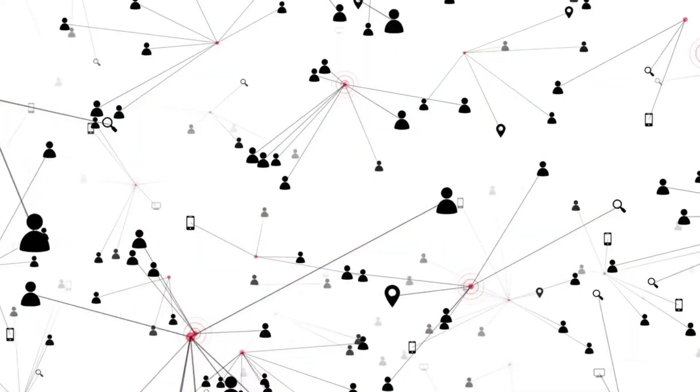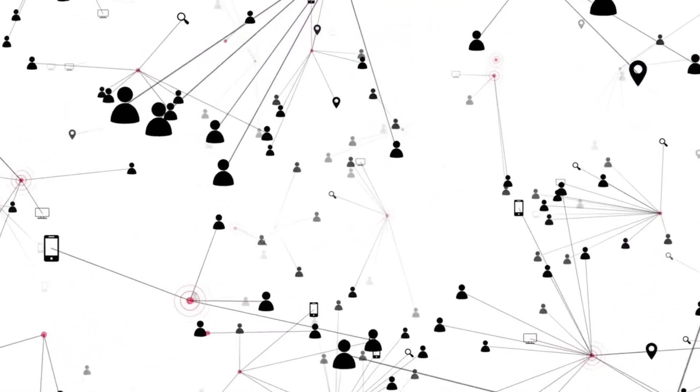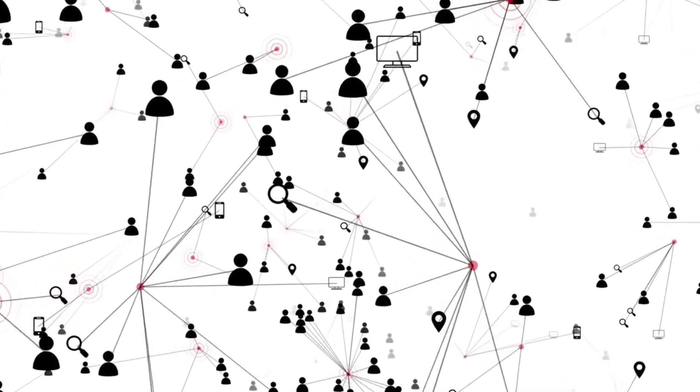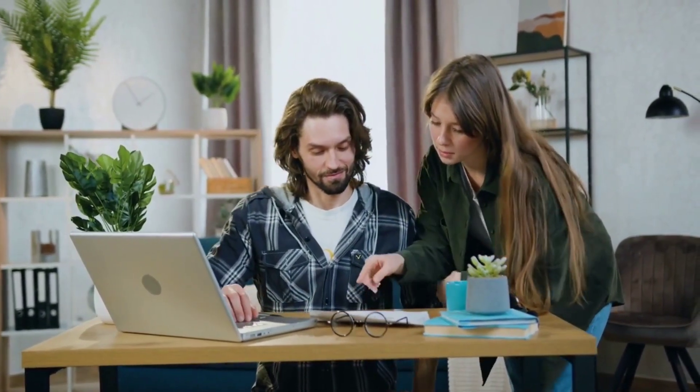Classmate actively listens to feedback and comments from customers on social media platforms like Facebook, Twitter, and Instagram. They monitor these channels for customer queries and complaints and respond promptly to address any concerns. This approach helps Classmate build stronger relationships with customers and maintain a positive brand image.